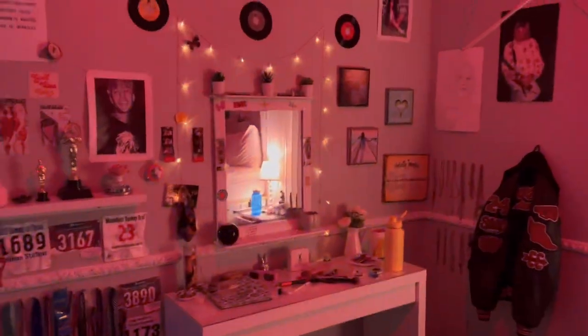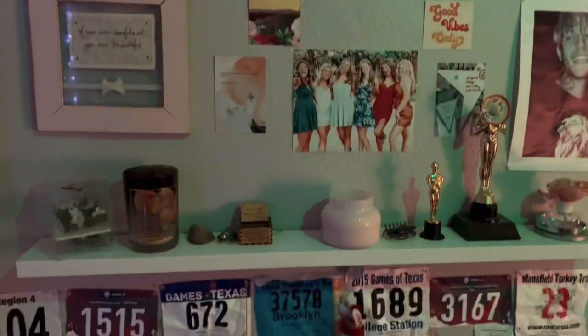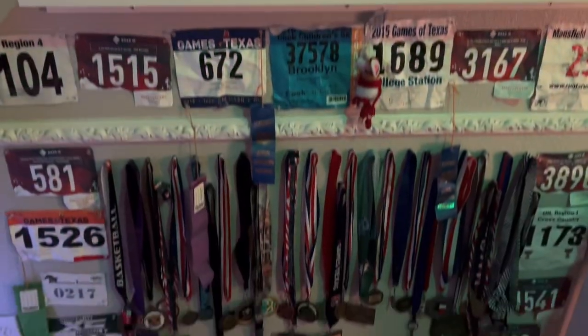This wall I haven't really changed but I'm still obsessed with it. I have all these super cute quotes and all that. I need to change some of the pictures. And then some of my medals.